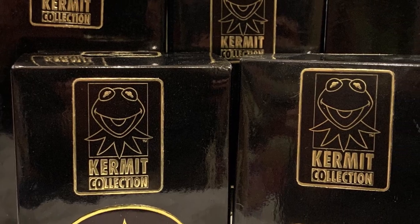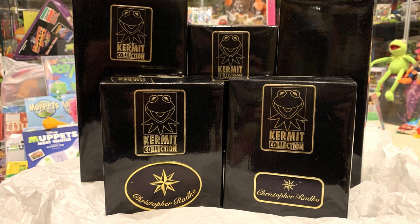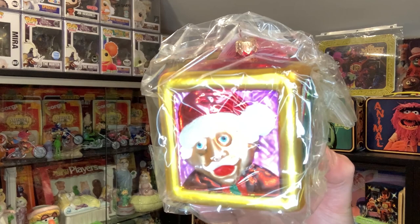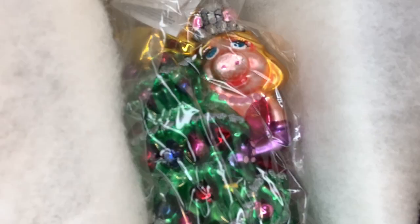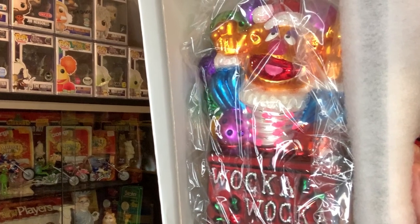One of the most beloved lines of Muppet Christmas ornaments, and still to this day one of the most sought after, are the Christopher Radko blown glass ornaments from the mid-90s. In this collection we picked up a few, and as you can see these were all still mint in the box. Here we have the Bah Humbug block featuring Statler and Waldorf, a block featuring Kermit and Miss Piggy, a Muppet totem pole featuring Fozzie, Gonzo, and Kermit, one entitled Christmas with Miss Piggy featuring Miss Piggy hugging a Christmas tree, and a Waka Waka Christmas featuring Fozzie Bear as a Jack in the Box.